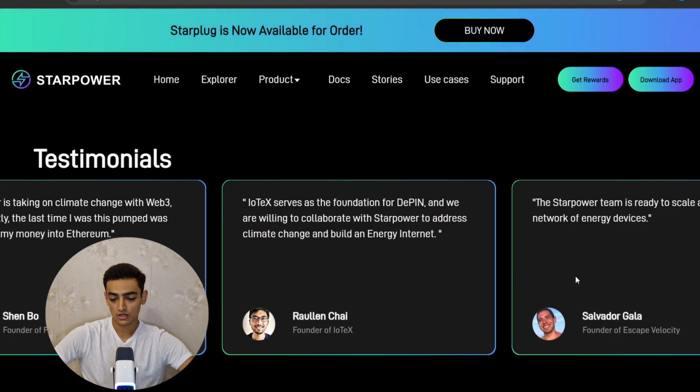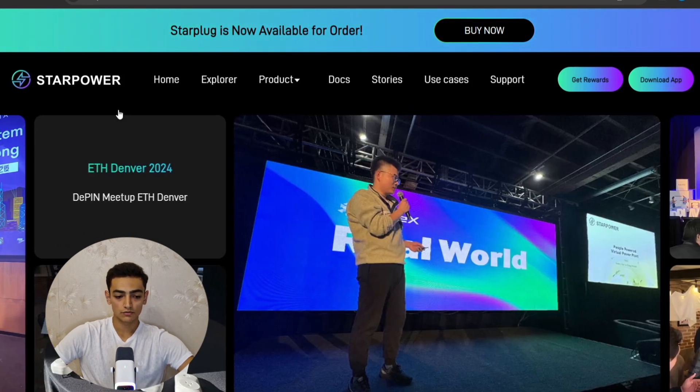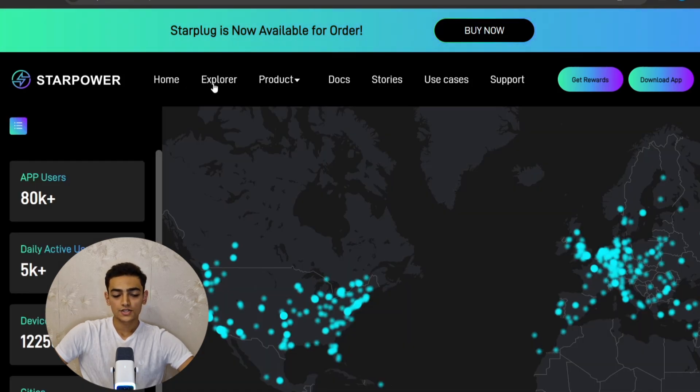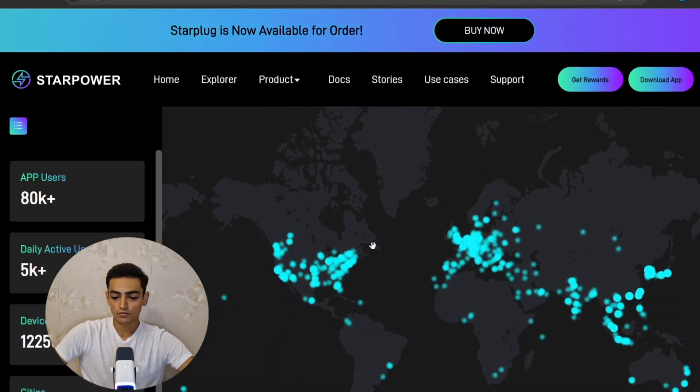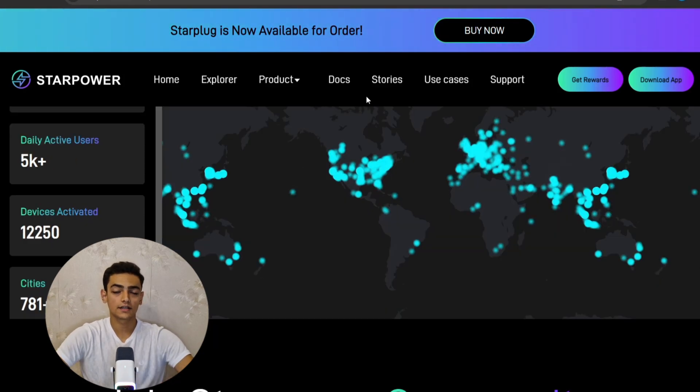They have testimonials you can read from users, and in another section you can see events around the world from Star Power. You can join the Star Power community by subscribing. In the explorer section you can see app users from around the world — they have more than 80,000 users globally, more than 5,000 active daily users, and more than 1,200 devices activated.